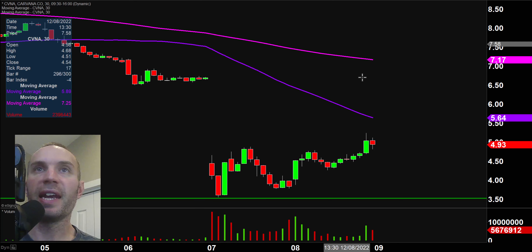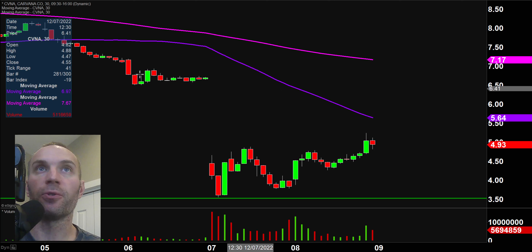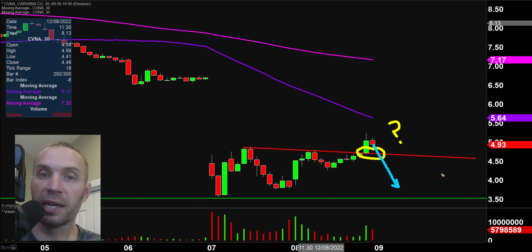Next one, CVNA, which has been a train wreck, but we have some interesting action here. We do now have a breakout that occurred late day — you can see this little trend line was forming, but then late day got the breakout, which prompts a very interesting question: is this the start of something even bigger? Maybe it's not — maybe this is just some sort of temporary breakout and this thing goes back down. But that is a two-sided coin.